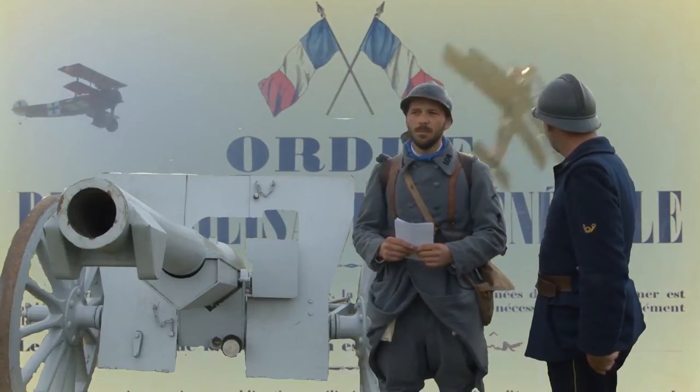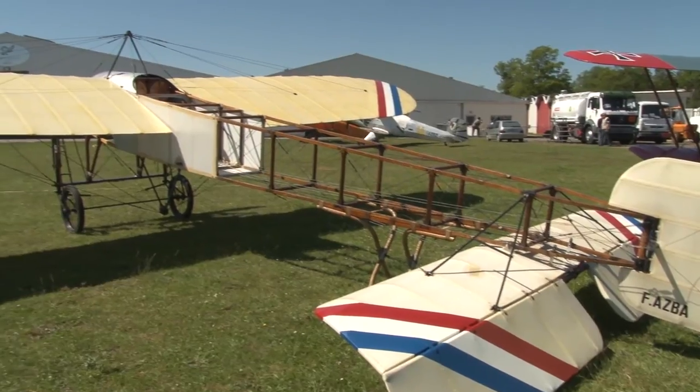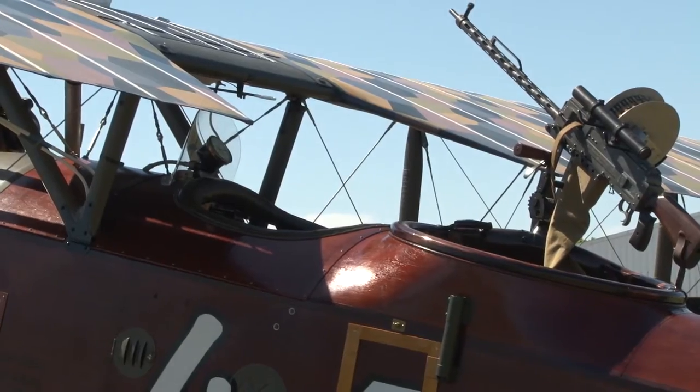1914, World War One. The Bleriot Type 11 is used to guide artillery. Soon obsolete, it is removed from combat squadrons and converted into a training aircraft.